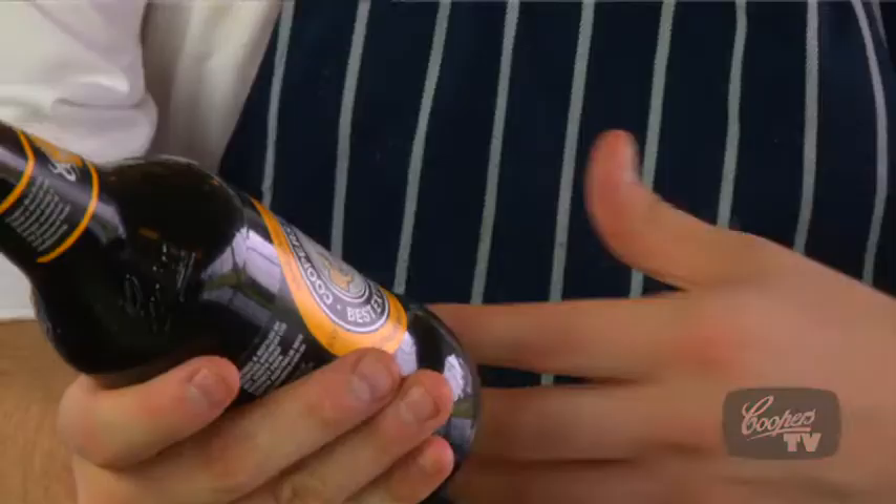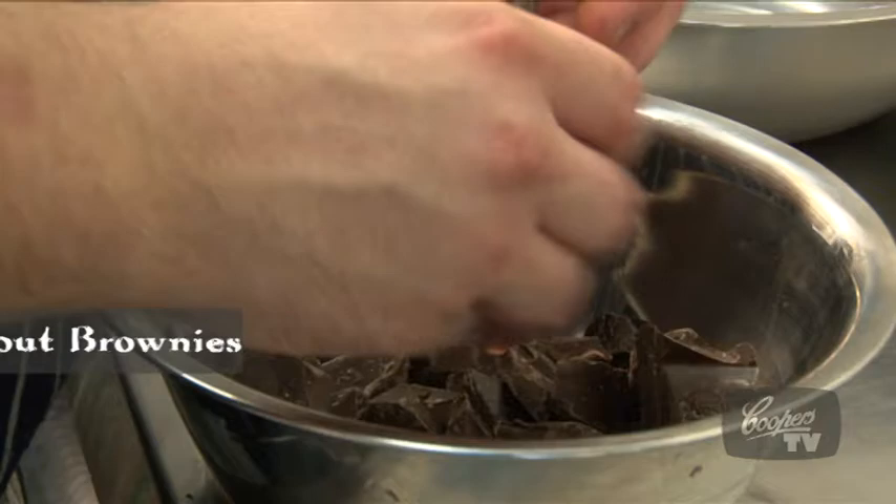Stout brownie is the only dessert in my series of dishes. The dessert almost started out as a bit of a joke or a bit of tongue-in-cheek cooking because I don't think you automatically associate beer and dessert. But as soon as I started thinking about it, it makes perfect sense to use the roasted, toasty notes of stout in a dessert dish with chocolate because they go so well together.